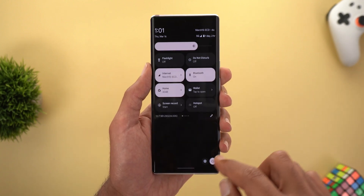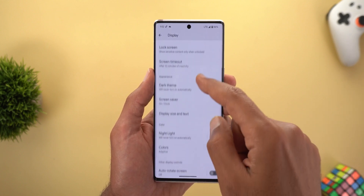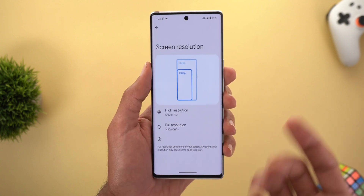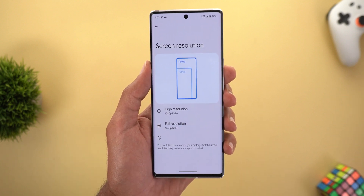The second new change is the availability of the display resolution toggle under the display settings. This feature should be part of the stable March update, but because this build includes it already, I have the feature right now on the Pixel 6 Pro and I can switch between 1440p or 1080p.